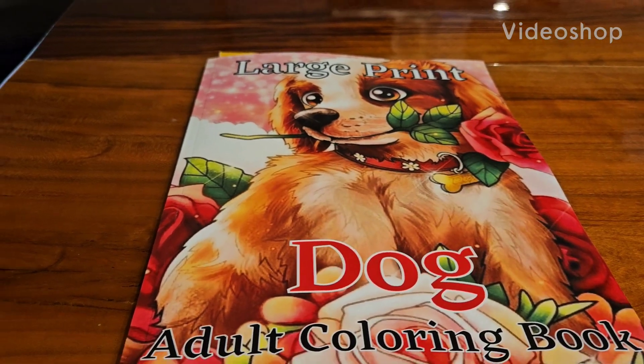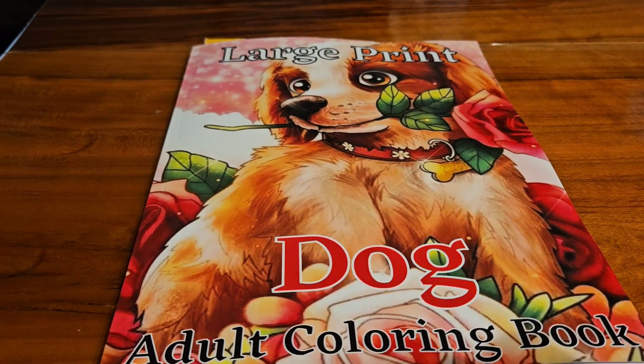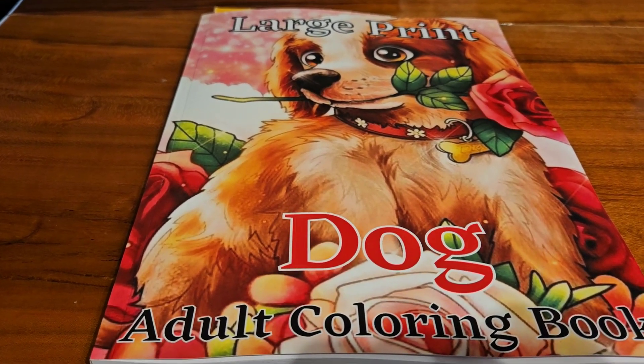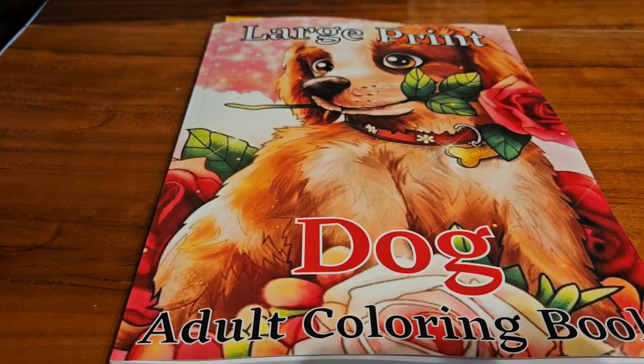Good morning everyone and happy Monday to you all. I am in an open collab called Dogs Coloring Collab and it's hosted by Jamie over at Jamie's Life in Coloring.